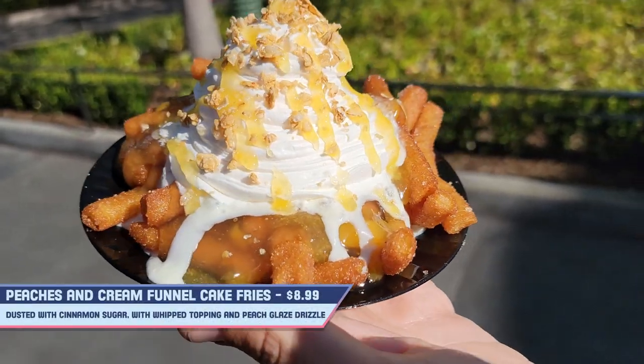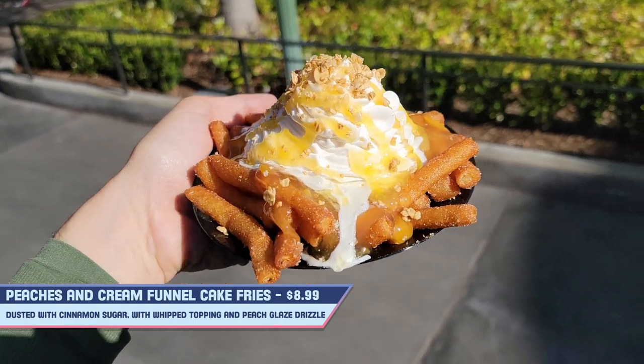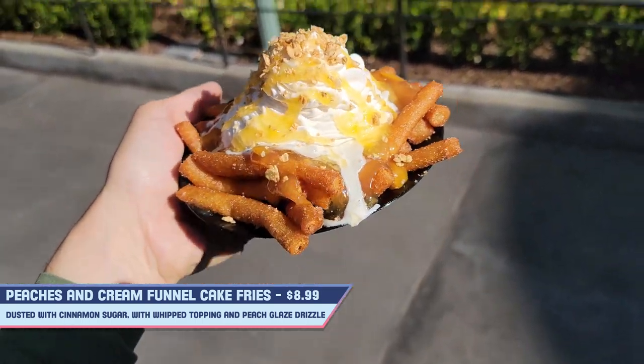I had to hunt for somewhere to sit for a while so this has gotten a little melty on the plate, but this is the peaches and cream funnel cake fries. It is funnel cake fries with cinnamon sugar, doused in a peach glaze with whipped topping. Let's give it a shot.